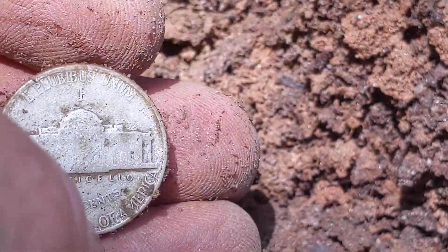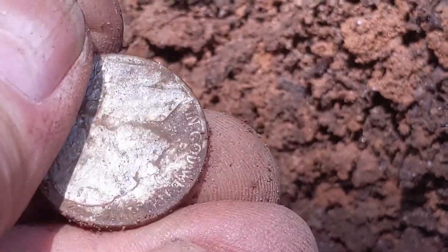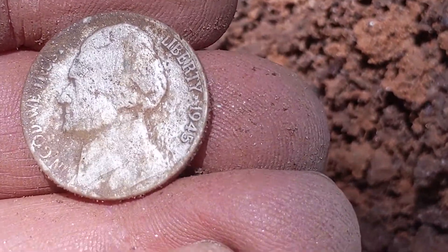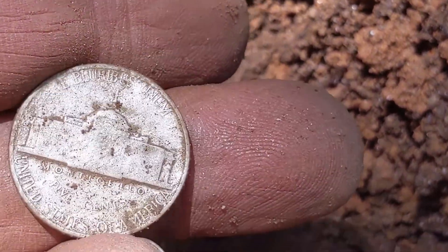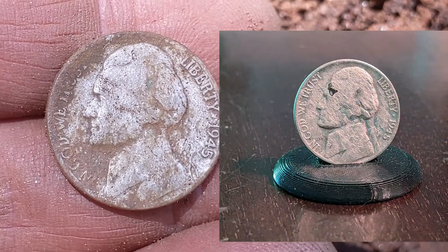Awesome, look at how shiny that is. There's the P — Philadelphia. 1945. Boy, that's in beautiful condition. Well, we got us some shiny today. Outstanding — a 1945 Philadelphia war nickel. Take that.